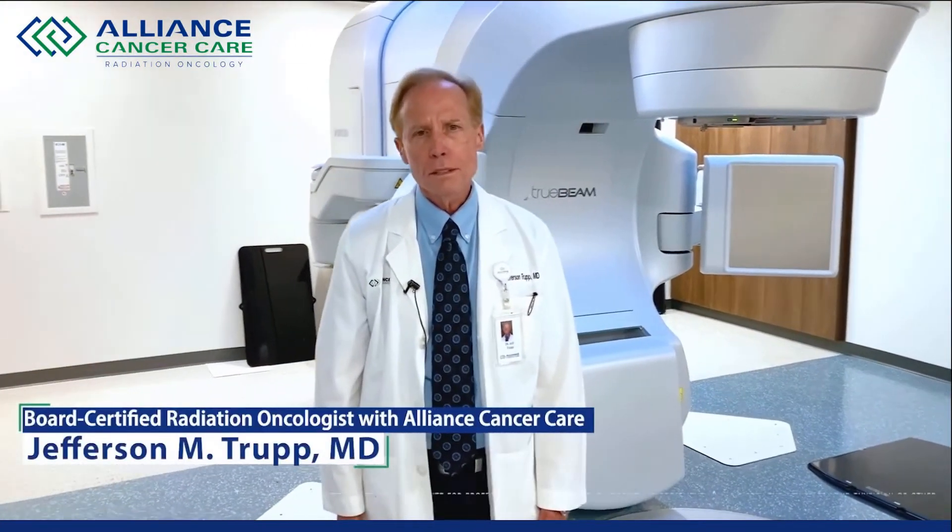Hello, I am Dr. Jeff Troop. I'm a radiation oncologist with Singing River Cancer Center in Florence, Alabama.